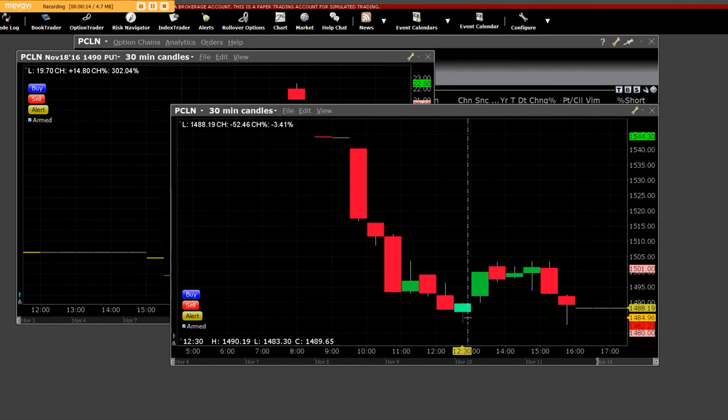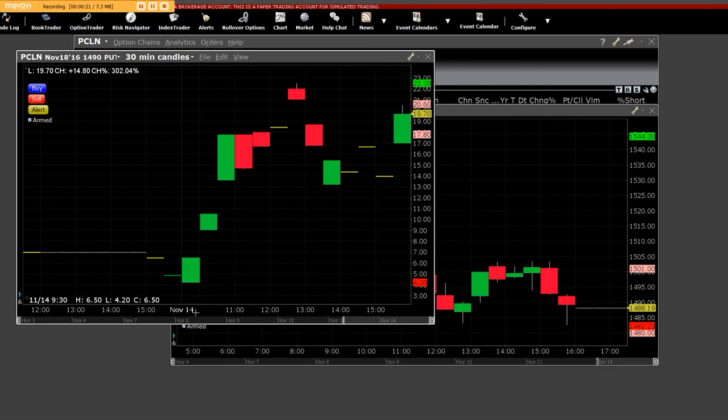What we're going to show you is the $14.90 put chart. These put options were down here at $4.15 and they ran straight up to $22 — 10 contracts.